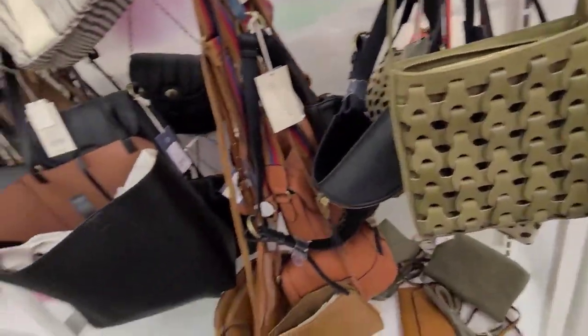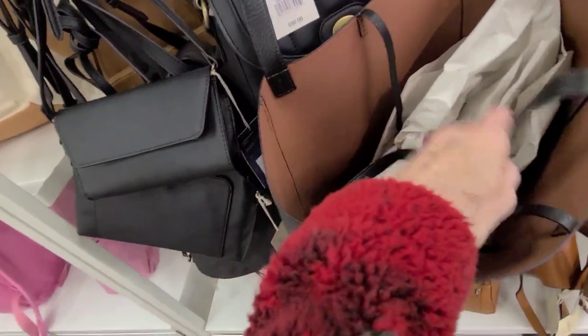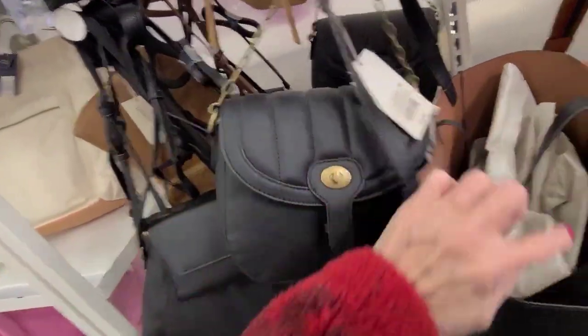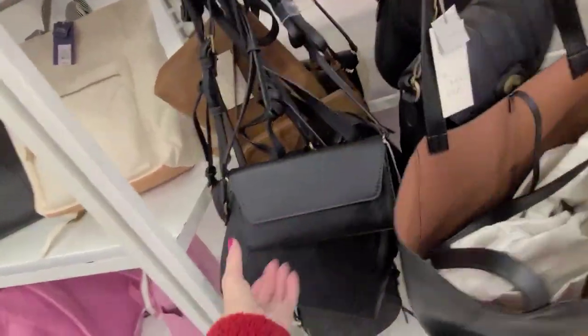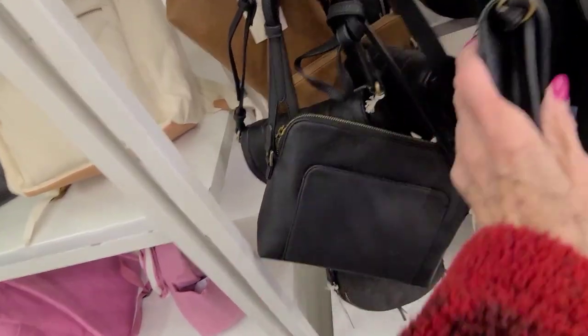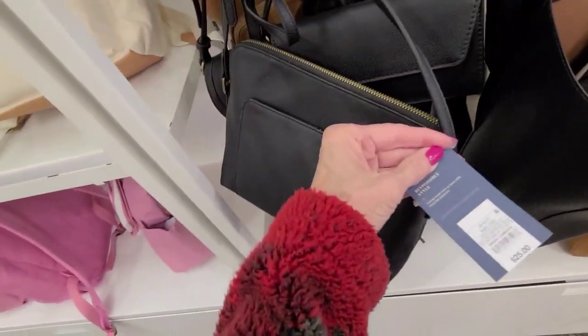$25, more totes — that's the same as the one we saw, $35. Oh, that was $35 for this. How much is the one in the back? This one is $30. A little envelope, $20. $25.